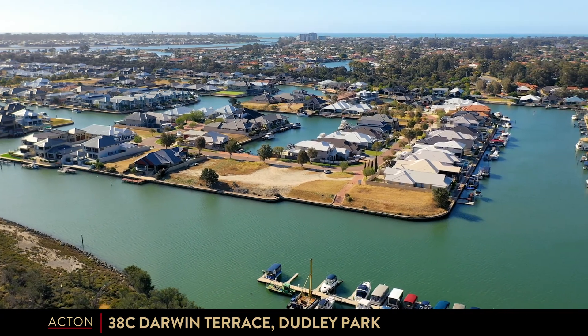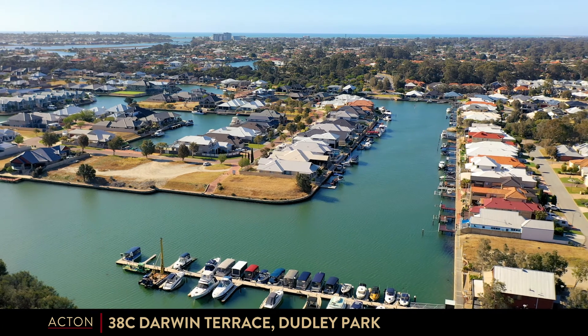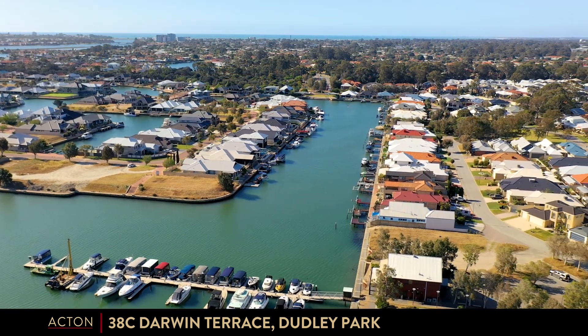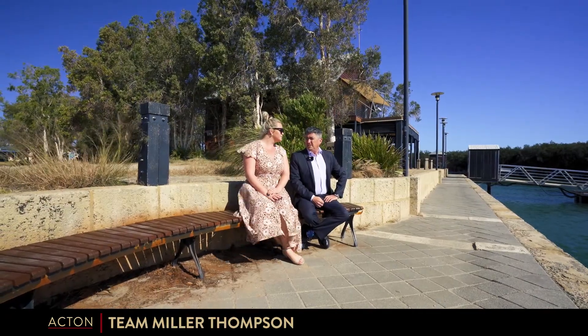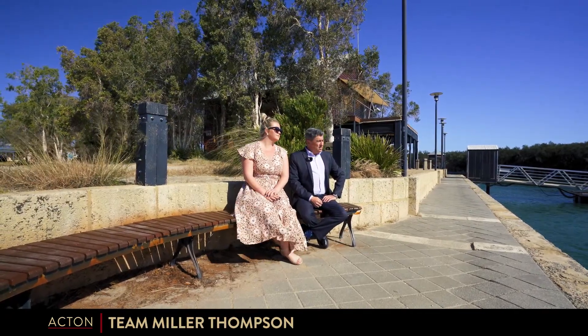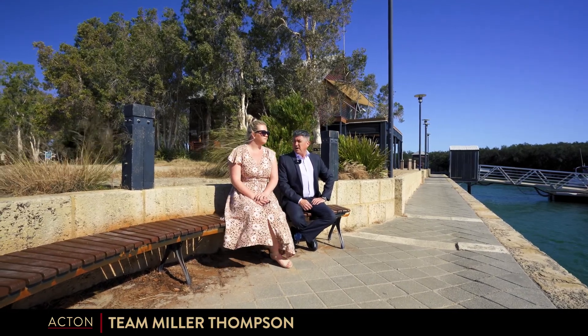And I know where I'd be getting my morning coffee from — right there. One of the best coffee shops in town. Well, Bree, that's 38C Darwin Terrace — an absolute bliss point of Dudley Park.